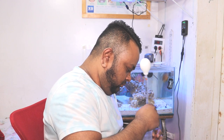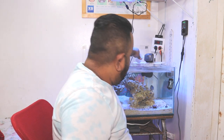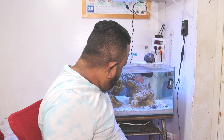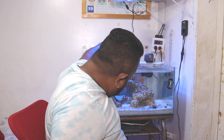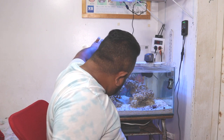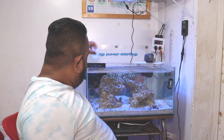Just going to stir this up a little before feeding. There we go. Going to drop a little near the anemone so it can catch some too. Sorry guys, I got a little late, got carried away with my video.